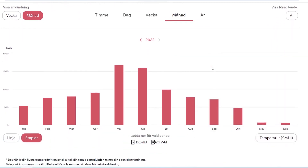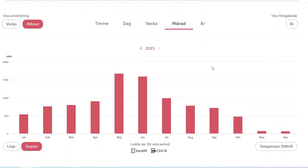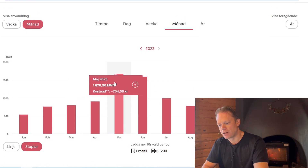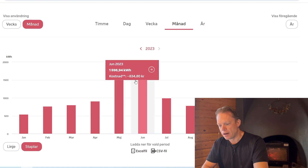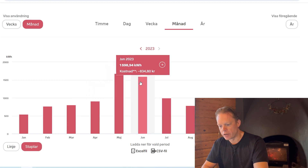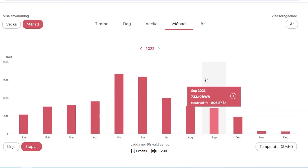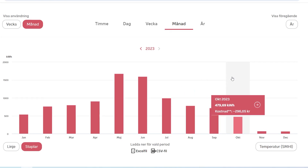Here are the production graphs for 2023. The best month was May. July was okay, but the weather was pretty much gray for most of the summer. September was reasonable, but late autumn and winter have been really wet — and now it's extremely cold.